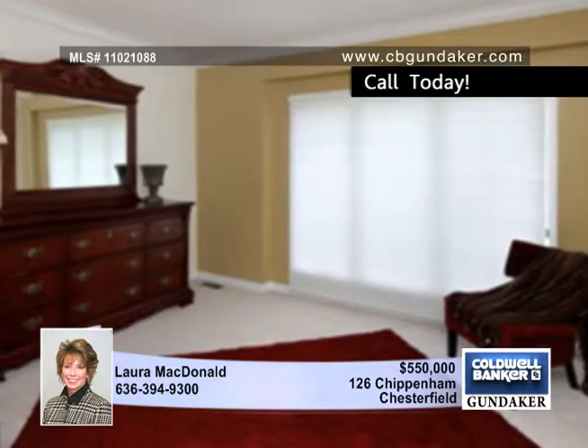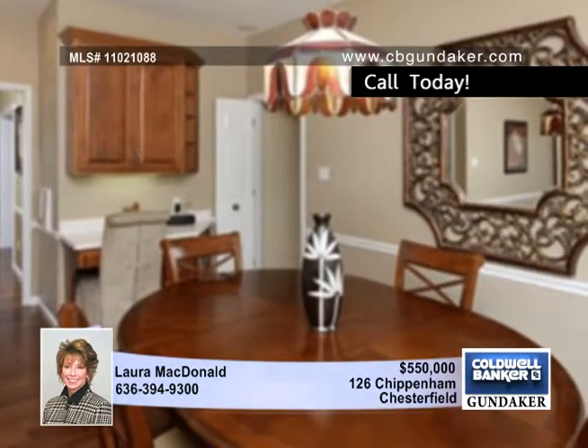The living room boasts wood beam tray ceilings, hardwood floors, a fireplace, custom-designed mantel, and so much more.